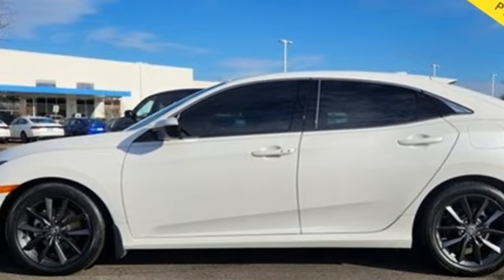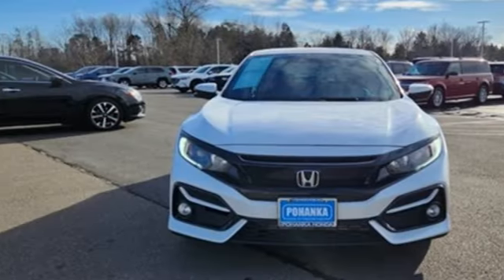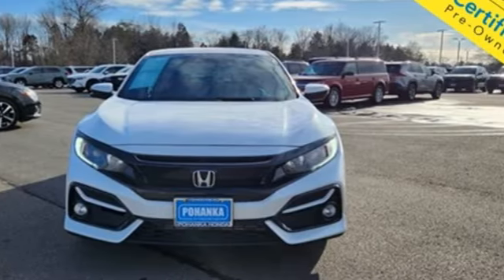Honda has a world-renowned reputation for reliability. You'll never know until you try — test drive it today.